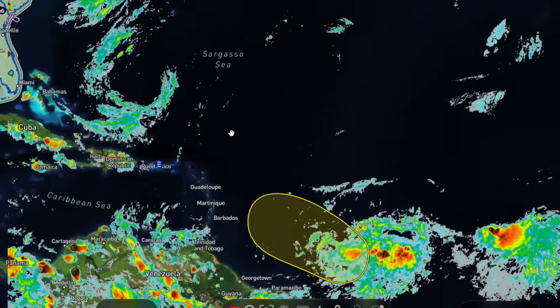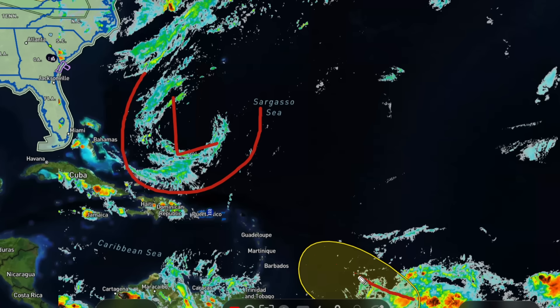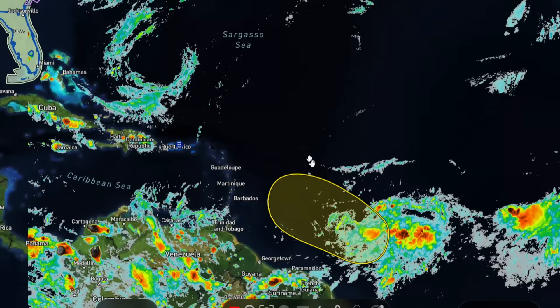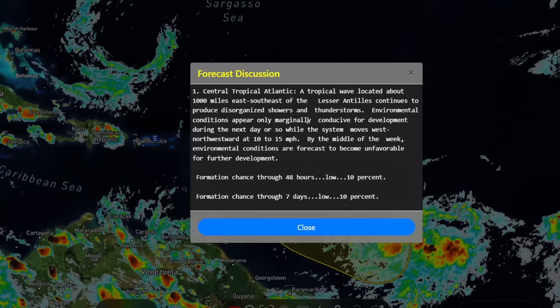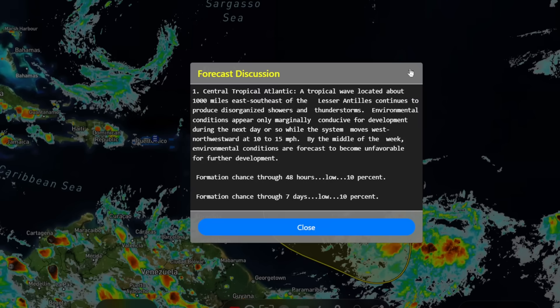This one out in front is the main one we're watching right now, and there's also an upper-level low right here. I would think it would actually steer the tropical wave to the northwest, but this upper-level low is backing up, which will allow the tropical wave to move a bit further west and into the Caribbean in the next couple days.